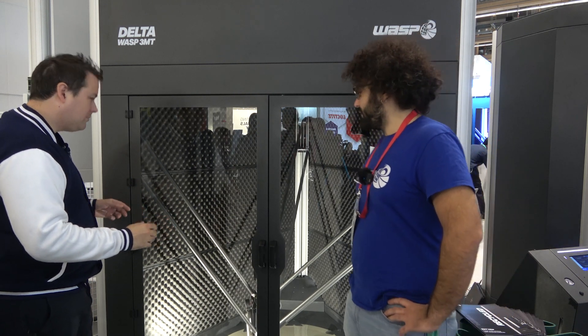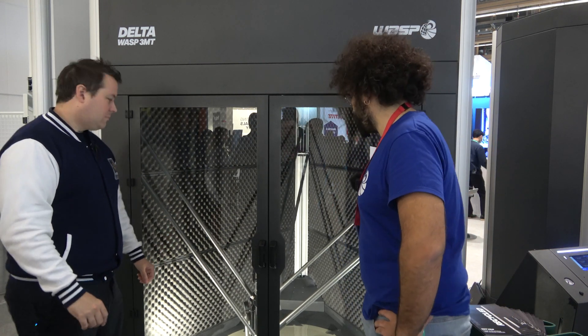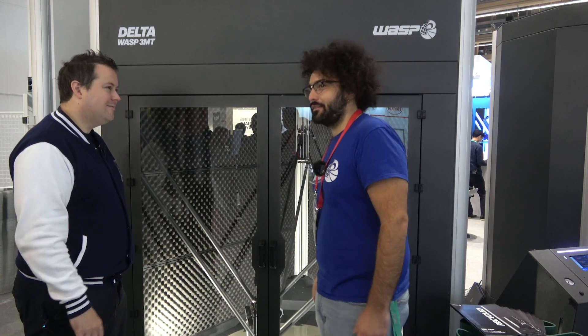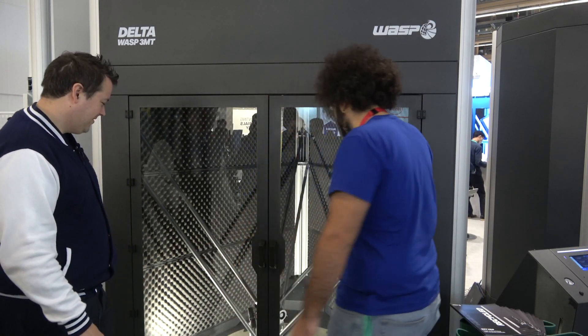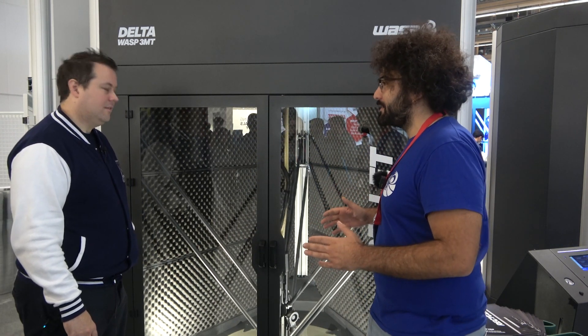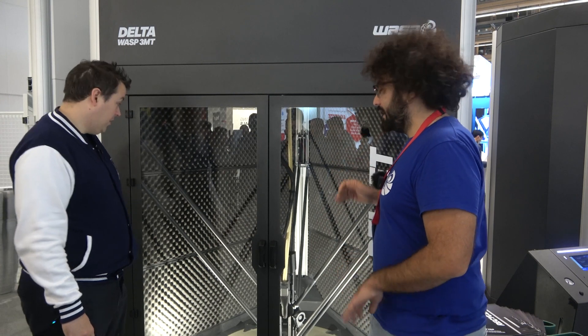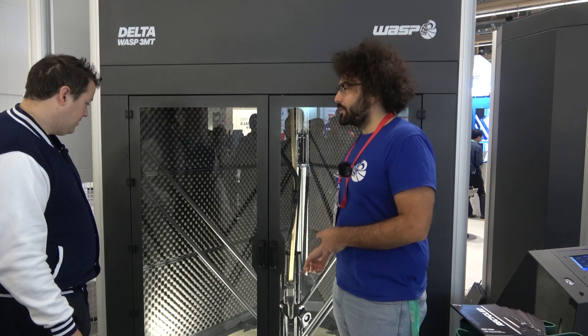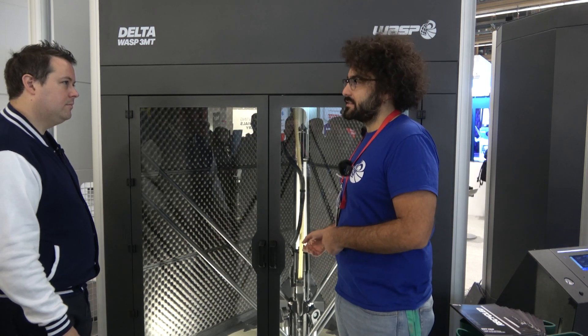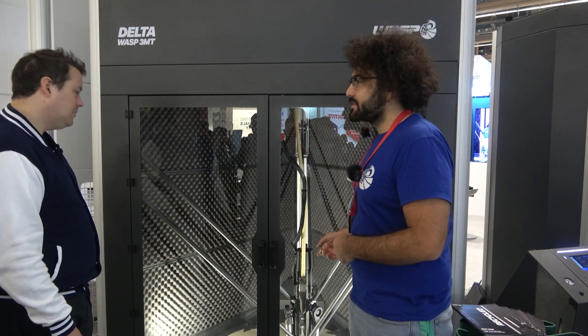This is one of the biggest Delta printers in the manufacturing companies. This machine is able to print one meter in diameter and one meter in height. Right now we're printing with recycled polypropylene from fishing nets. So that's 100% recycled material.